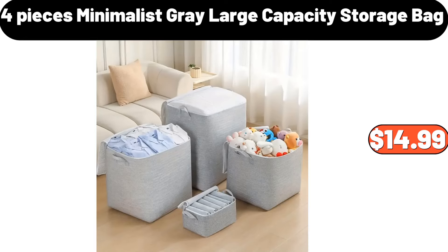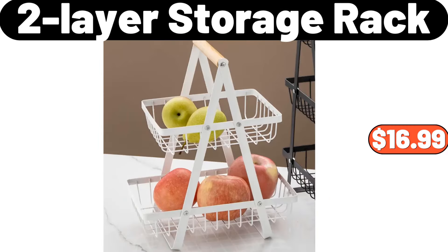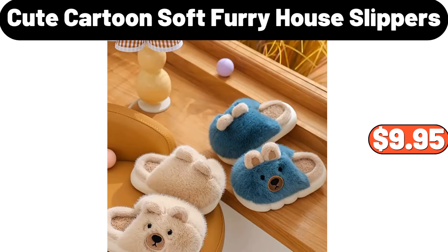4 Pieces Minimalist Gray Large Capacity Storage Bag, $14.99. Stainless Steel Air Fryer Toaster Oven, $86.99. 2 Layer Storage Rack, $16.99. Cute Cartoon Soft Furry House Slippers, $9.95.